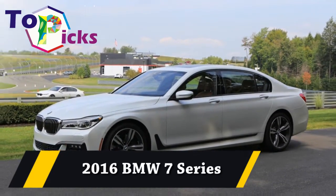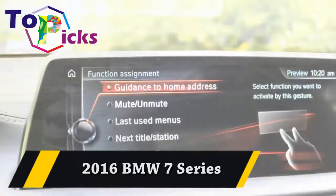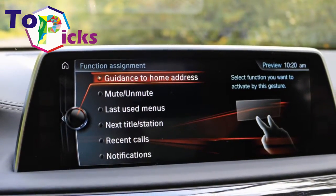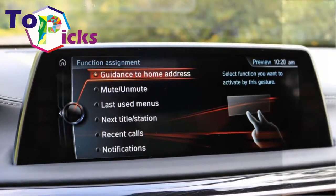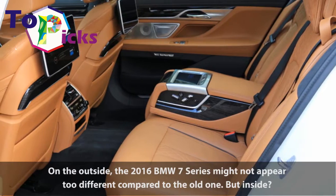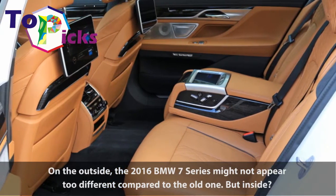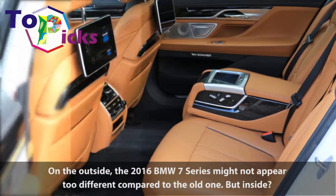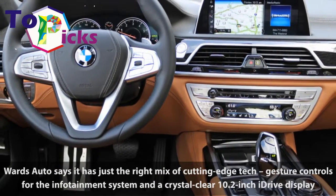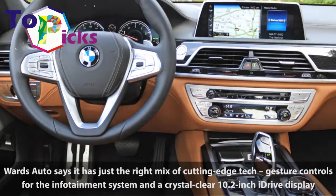2016 BMW 7 Series. On the outside, the 2016 BMW 7 Series might not appear too different compared to the old one. But inside? Wards Auto says it has just the right mix of cutting-edge tech,